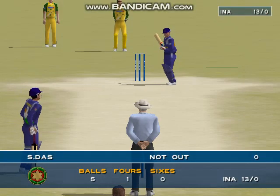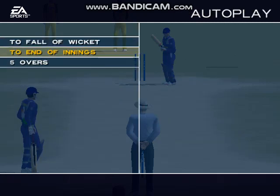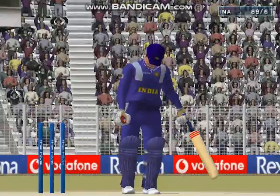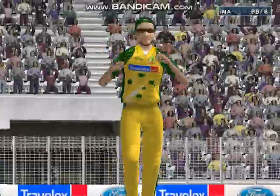McGrath to Das. Australia won a narrow victory over India A. To sum up: Australia win by seven runs.